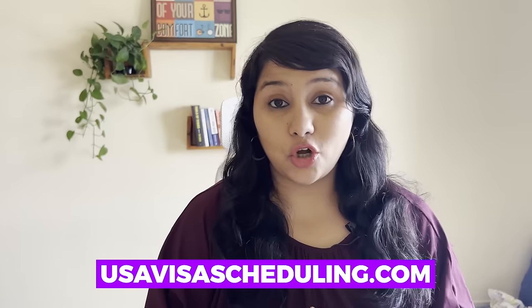To be able to access your account, there is a new link. This link is called usavisascheduling.com. The link will be right below in the description box so you can access your account from this new link.